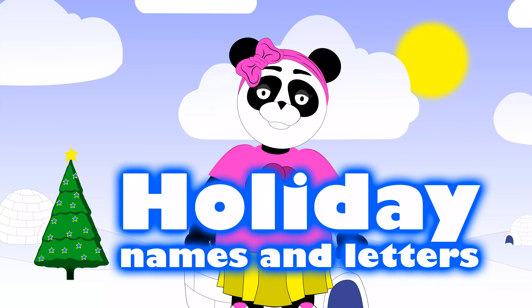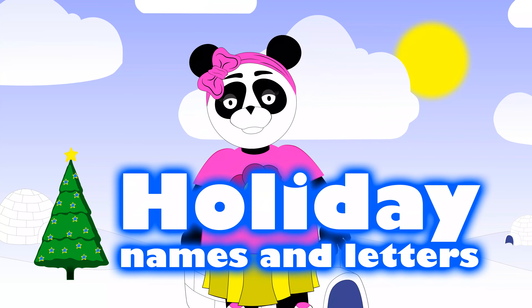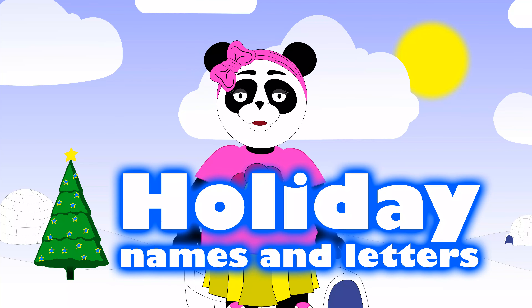I had so much fun learning the alphabet and phonics for kids on Pat and Amanda. See ya next time!